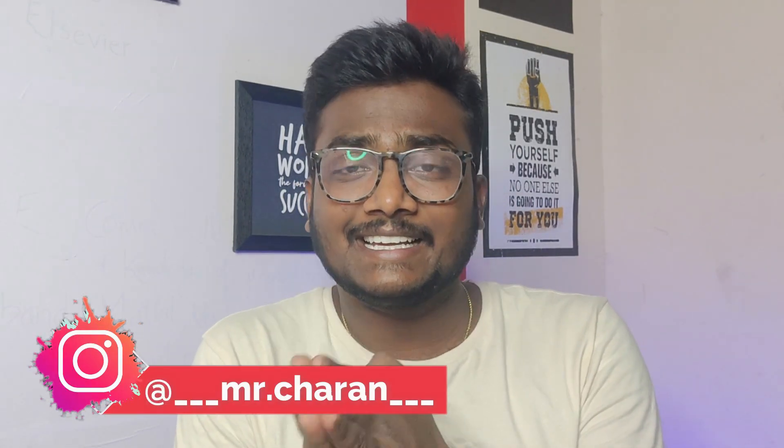Hi guys, what's up? Welcome back to my channel. This is Aishra Malayala and I'm back with one more most requested video by many people — Valor Institute of Technology Integrated MTech related admission process and all that stuff.